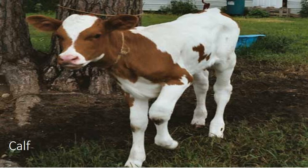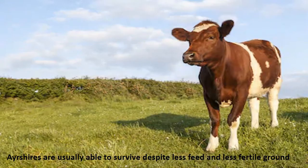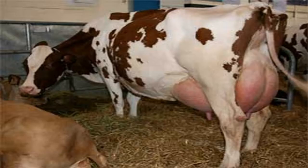Usually the spots are distinct with a break between the red and the white hair. Some Ashayas exhibit a speckled pattern of red pigmentation on the skin covered by white hair. Brindle and roan coloured patterns were once more common in Ashayas but are rare today.